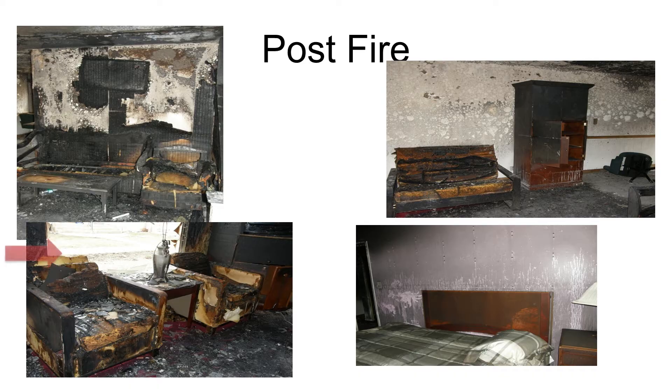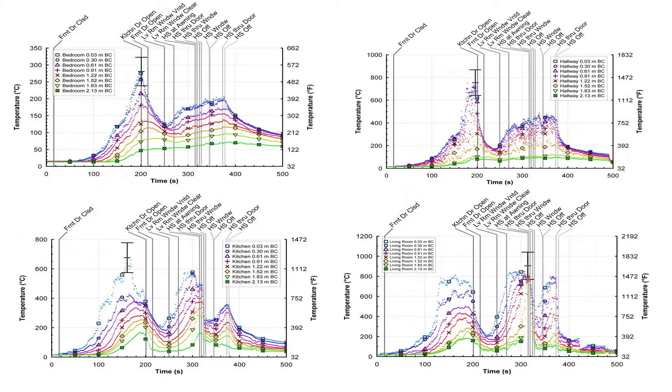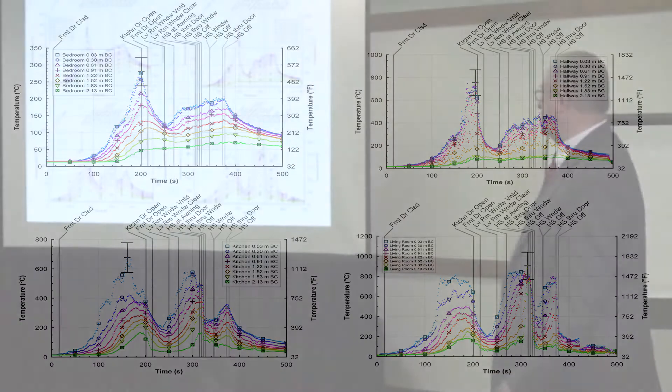We're going to hit it from the outside. You see that we had more burning closer to the window this time. Up and down to 1,500 to 400 — it goes down, open the door, break the windows, and it rapidly increases up. Notice that where we're hitting it with the hose stream, we're not seeing any increase in the bedrooms or any push of heat upstairs or other places in the house.